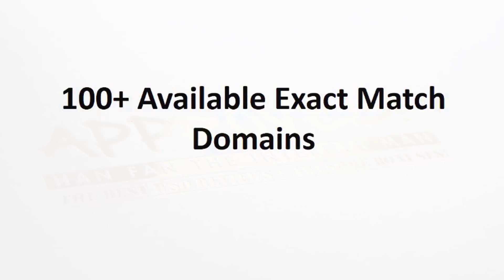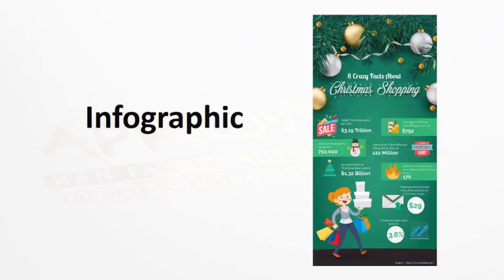We're also going to provide you with over a hundred available exact match domains. So if you're doing any type of SEO, you know how powerful having an exact match domain is. We've actually given you a list of over a hundred available exact match domains in the toy market, so you can simply pick one out and you're already off to the races. In addition, we're also providing you with a high quality infographic. Infographics are great to use on your site to drive links back to your site, use on social media, or submit to different directories — just a great way to start promoting your new site.